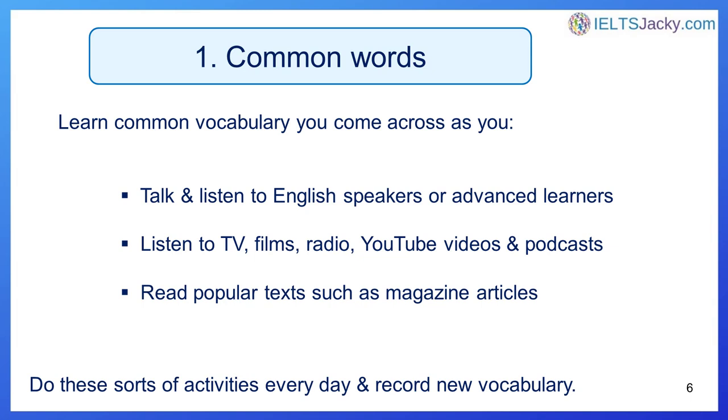Number one: common words. You'll need to learn key words that are part of everyday conversation and written text, such as found in newspapers and magazines. This is where most English learners start. This will be the vocabulary that you hear and see most regularly as you study English.